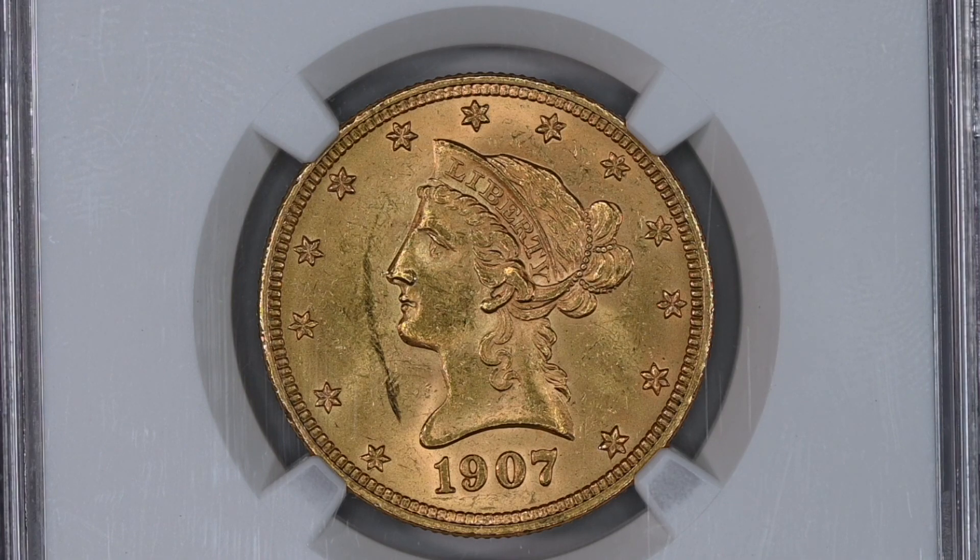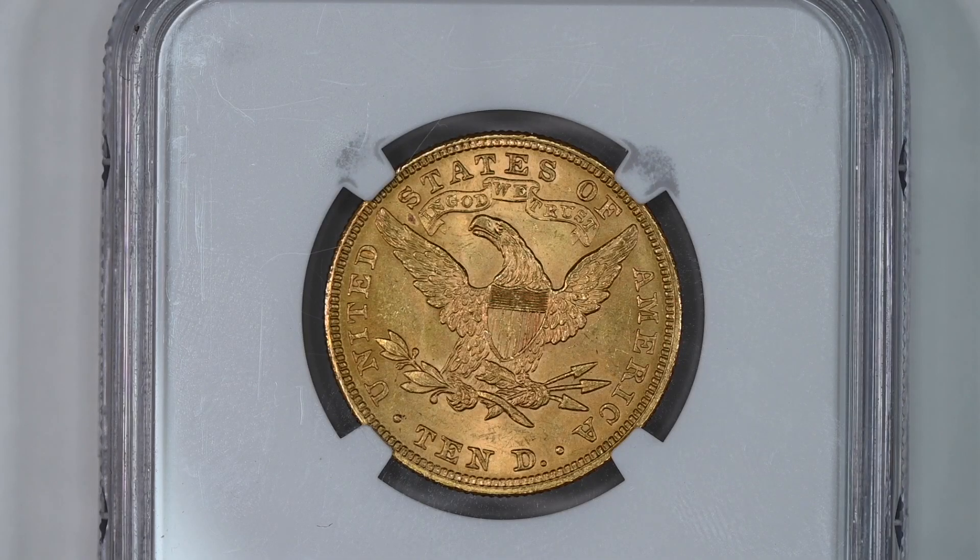Last week we showed you a 1907 over 7 $10 gold coin. That coin had a number of issues that negatively impacted its grade. Not only did the coin suffer from poor eye appeal due to the long black mark on the left of Liberty's face, but there were several scratches on the obverse and reverse, and the reverse also had a curious spot on it.